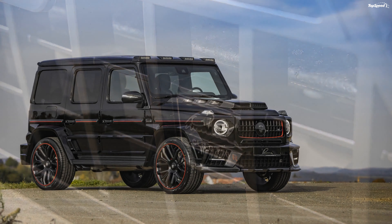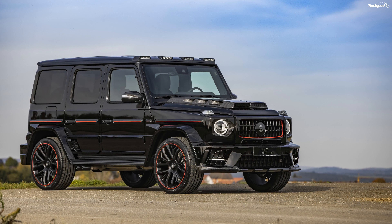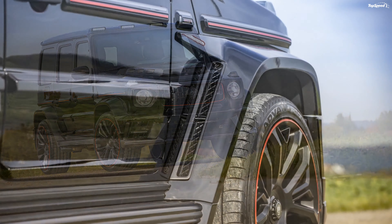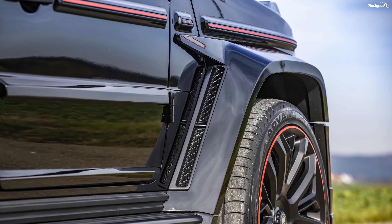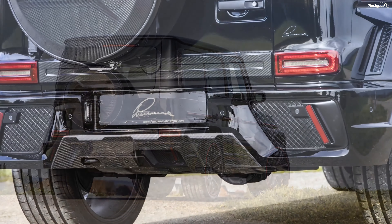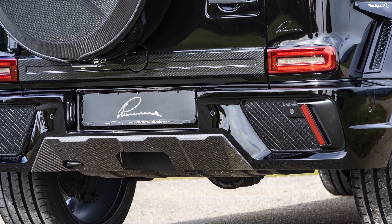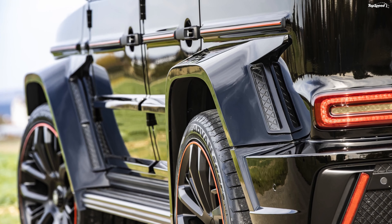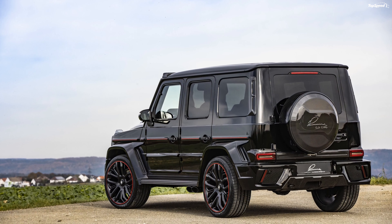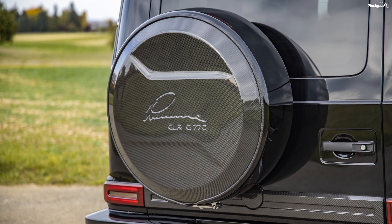Things at the rear are quite different too. The rear bumper features a mesh design to make it stand out from the standard G-Class. A Lumma-branded spare wheel cover and rear roof spoiler are also offered on this build. You can choose to have these body components in carbon fiber by shelling out some extra money. You can also get the interior completely redone, right from the dash to the seats and carpeting, though all standard G-Class features should continue to be offered as is.